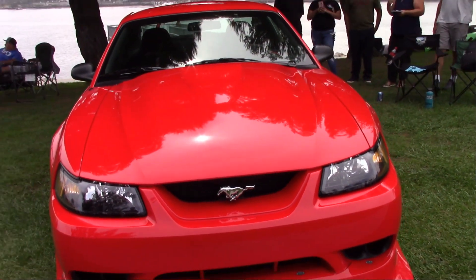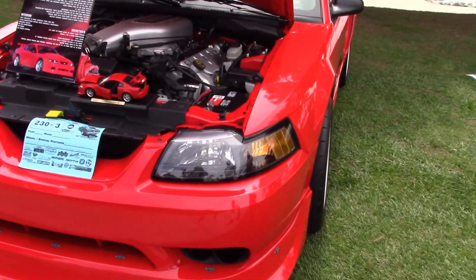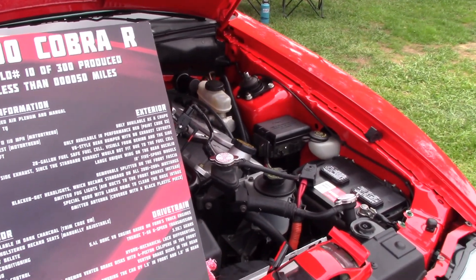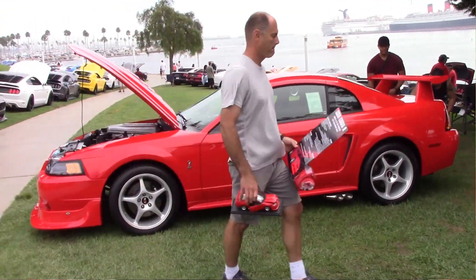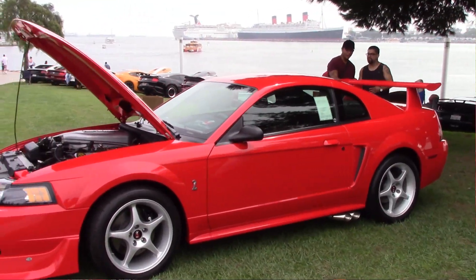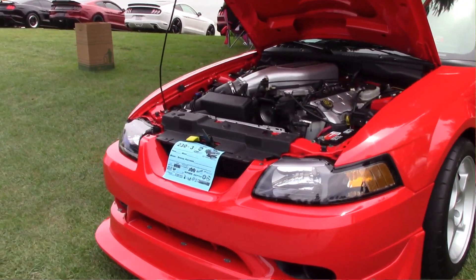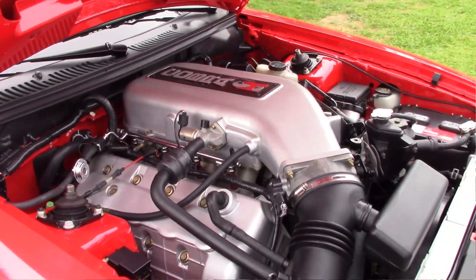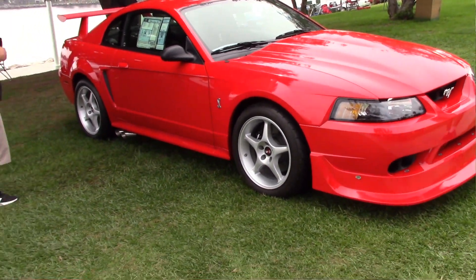The MacArthur Cobra R. Very low production — Ford brought this out and it was supposed to be only sold to people with a race license. That was kind of the idea, that these were going to be raced, and many were tracked. So cars in this museum-quality condition are hard to find. They only came in one color, which is performance red. The '93 Cobra was vibrant red, the '95 was only in white, and this year thankfully they chose to go with red again — the performance red.